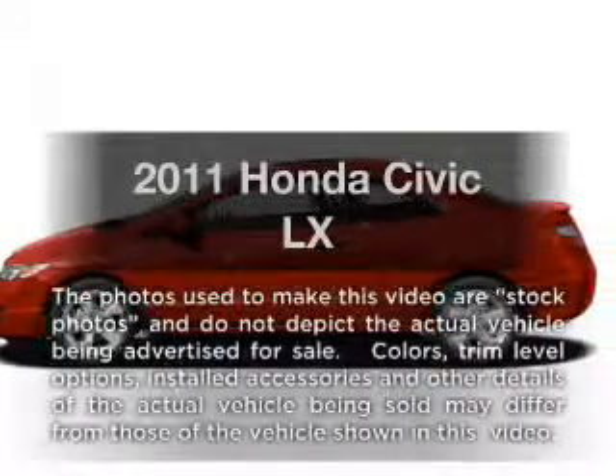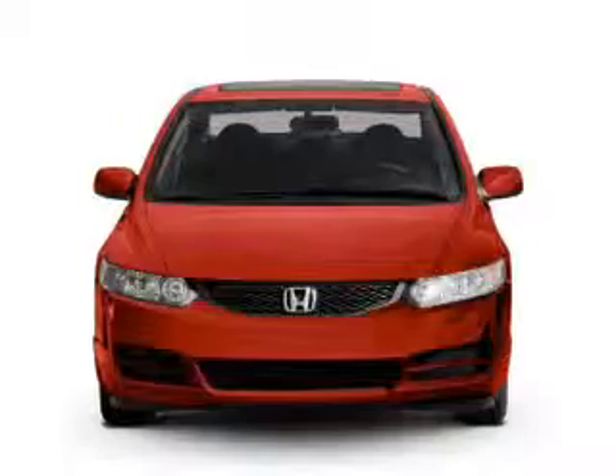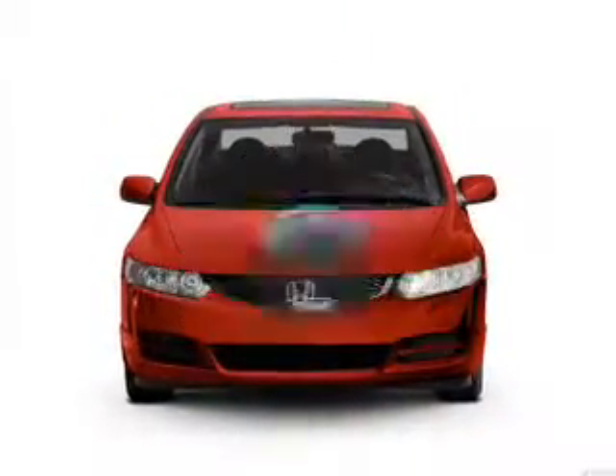Presenting the 2011 Honda Civic — everything you need under one roof with this great vehicle. A low odometer reading makes this vehicle a great value at this price.